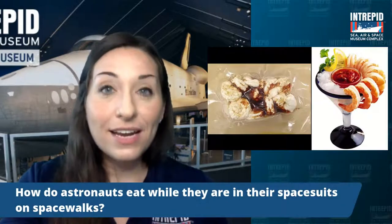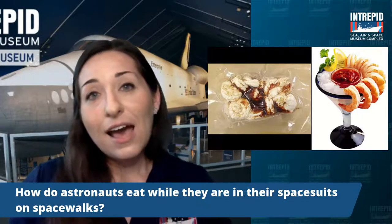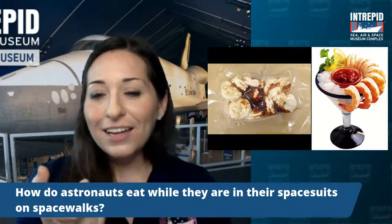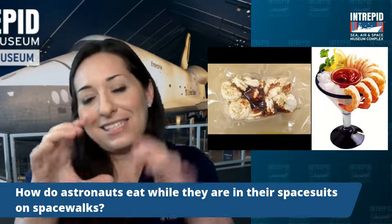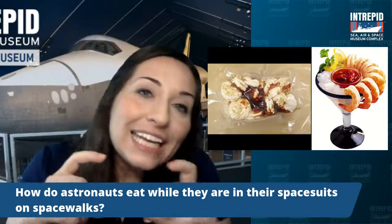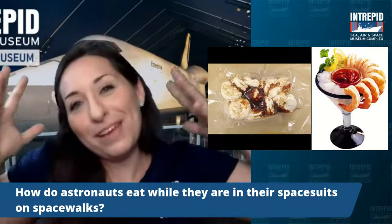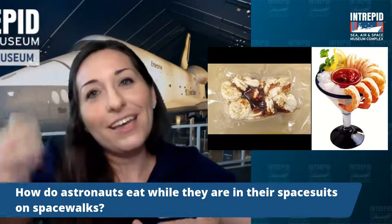How do astronauts eat when in their spacesuits on spacewalks? The astronaut suits have pouches for water with straws, and there are also little snack bar things in their helmets — like a power bar — that they can lean into to eat without using their hands. If you're going to be in your suit, you want to take care of eating and drinking before going out. But if on a long spacewalk and you get thirsty or hungry, that's how they do it.